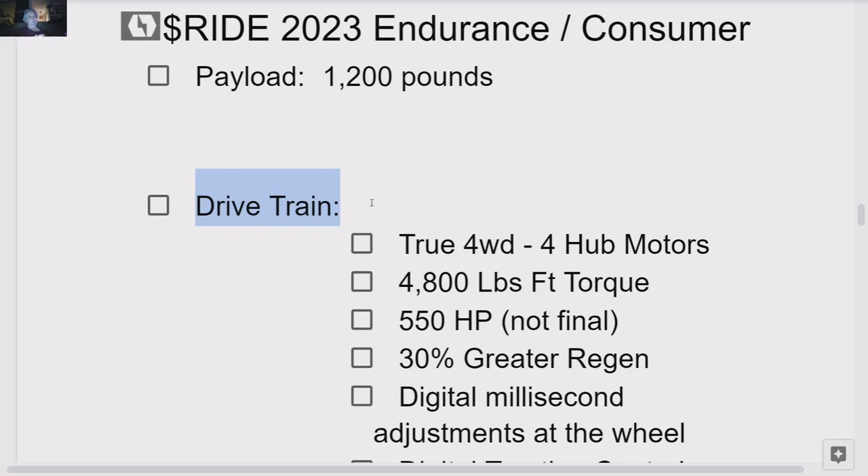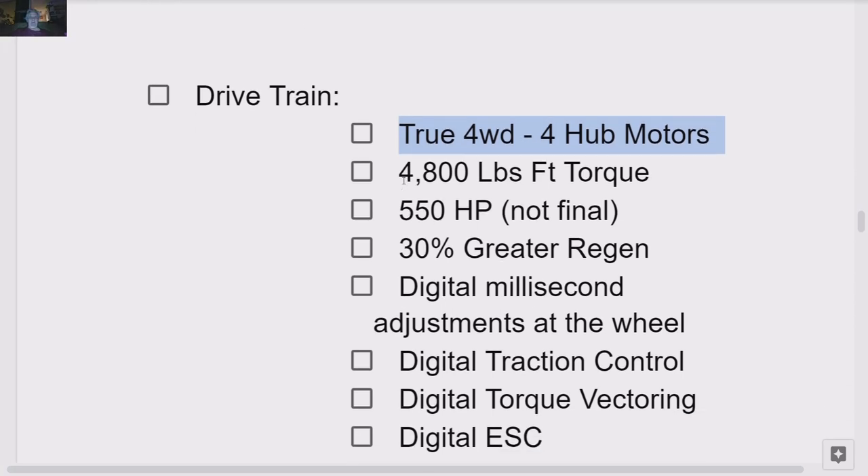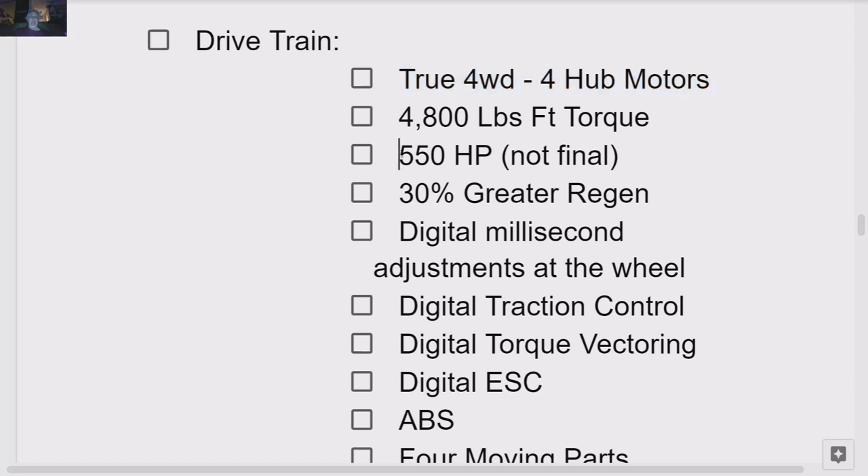Collision avoidance: we haven't seen any moose test video on this, but I'm sure it's going to pass the moose test without a problem. It's going to be able to handle high-speed maneuvers on the highway or winding country roads. This is the truck you're going to want with this drive system. This is a true four-wheel drive — four hub motors. Ford says they've got four motors, but they actually have two motors and a bunch of connecting shafts. This is true four-wheel drive with a motor at each wheel. That's 4,800 pounds of torque. They have 550 horsepower — not final.